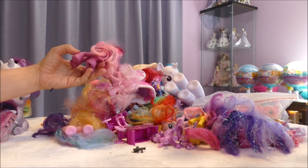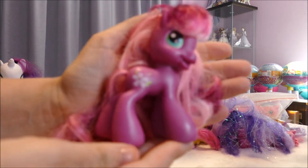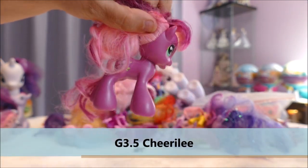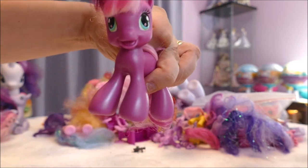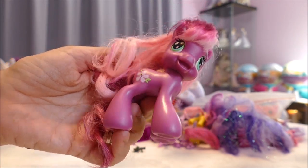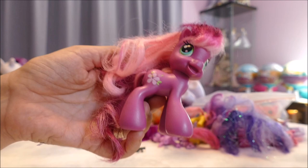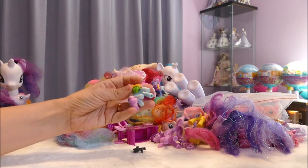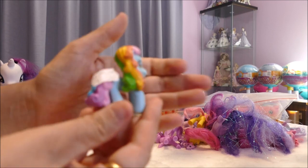We have a Generation 3.5 chibi pony — I believe this is a Cheerilee. I most definitely have this one. They kind of made them with big heads and really out-of-proportion bodies — look at the size of the hooves relative to the body. She's still really cute though. I do like all the changes to My Little Pony — eggheads are the ones I'm really so-so on. This next one is Pony City, either Generation 3 or 3.5 — I think it's Generation 3 — I got her for 50 cents.